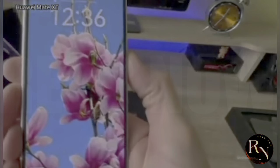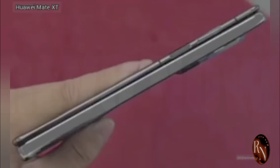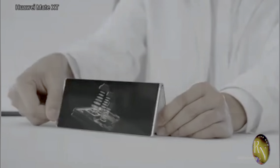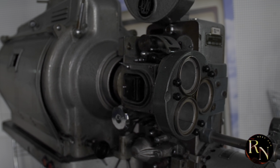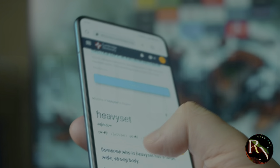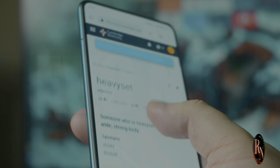Under the hood, the Mate XT is a beast. We're talking top-of-the-line processor, more RAM than you can shake a stick at, and storage options that'll make your head spin. This phone is built for speed, for multitasking, for handling anything you throw at it. And the cameras? Don't even get me started — we've got a triple lens system that puts most other phone cameras to shame. We're talking DSLR-level quality right in your pocket. But specs are just numbers on paper — let's see how this thing actually performs in the real world.